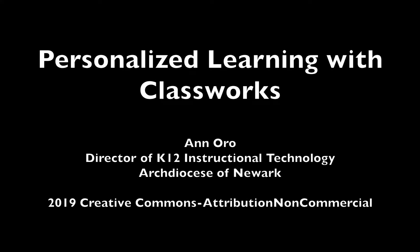ClassWorks provides all students with access to personalized learning. Regardless of their ability, they can build skills in math and English language arts to fill in skills missed in early grades, work on content at grade level, and go beyond to skills that they will learn in upcoming grades.